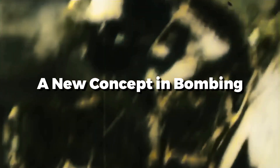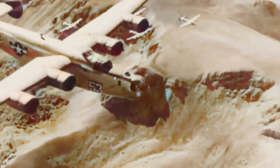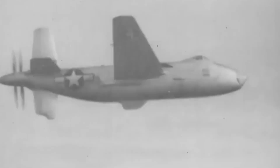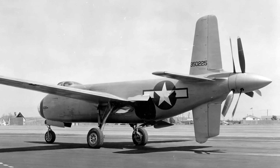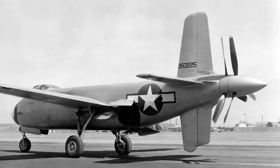A new concept in bombing: bombers were the backbone of aerial warcraft during the height of World War II. Nonetheless, these vehicles were sometimes slow and vulnerable to enemy fighter attack. The Douglas Aircraft Company envisioned a bomber that defied conventions by being faster, lighter, and more efficient. The XB-42 Mixmaster emerged from a unique idea that combined speed and payload capacity in a compact and attractive form.